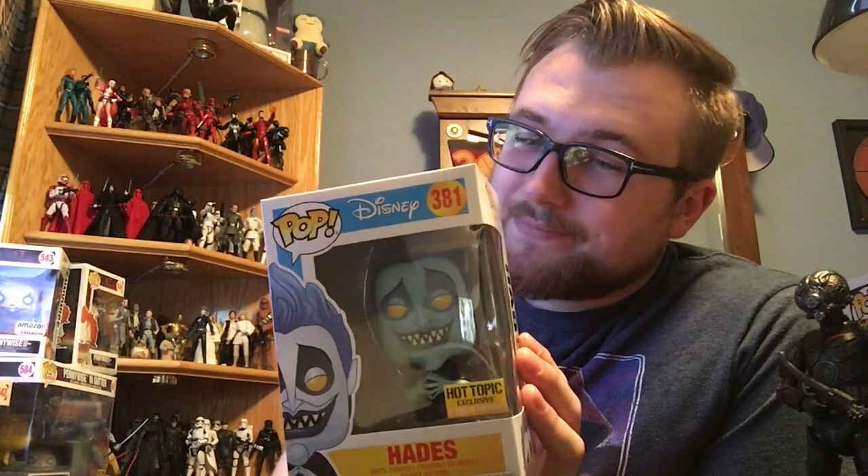Somebody said they used melted-down Olaf Pops to make this one, which is interesting. Just to remind everybody, I have the glow in the dark Hades and I am still desperately trying to get a glow in the dark chase red Hades. So if anybody out there has an extra one and is willing to sell it for a good price or trade it, let me know. I would be happy to trade — I have a few other chases, some random pops, and even some Marvel Legends and Black Series I can trade.